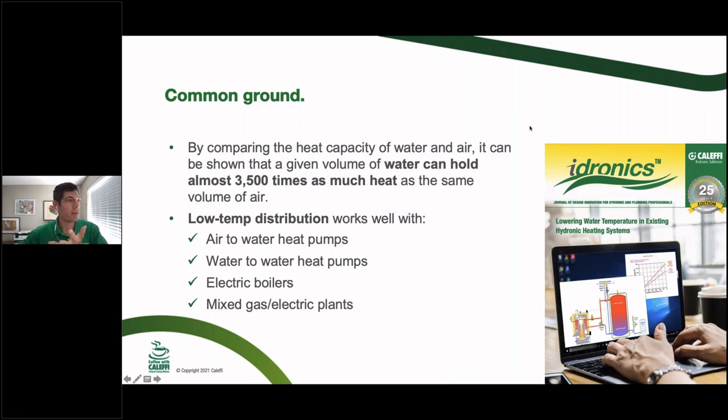For some specific common-ground recommendations: water is definitely the best way to move energy around a building. Water can hold 3,500 times as much heat as the same volume of air. So whatever's in your mechanical room — electric resistance, a heat pump, a non-condensing boiler, or anything else — if you're moving energy around that building for heating and cooling with water, whether through radiant or otherwise, you're already working with the most efficient heat transfer medium available.